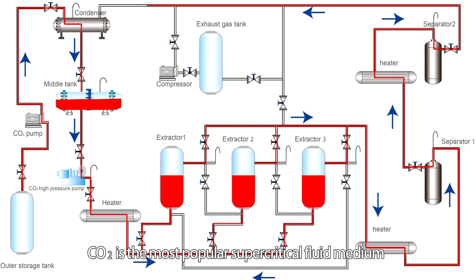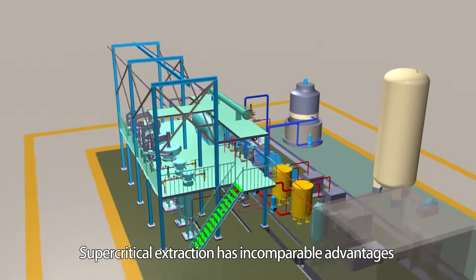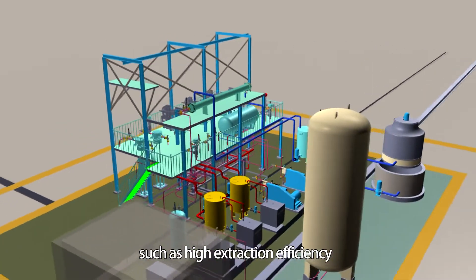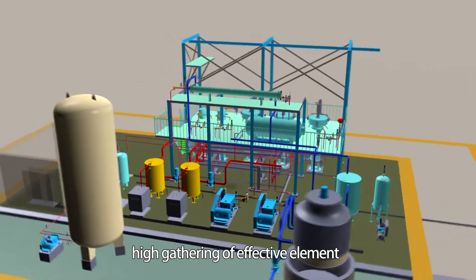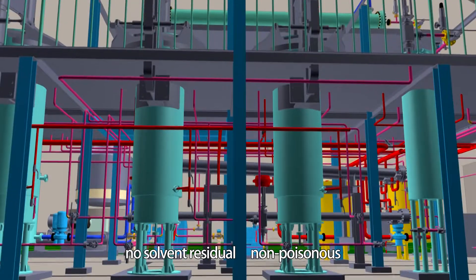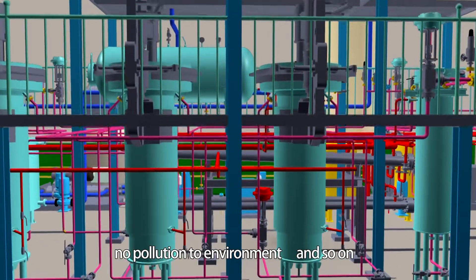CO2 is the most popular supercritical fluid medium. Supercritical extraction has incomparable advantages compared with traditional separation technology, such as high extraction efficiency, high gathering of effective elements, hard to destroy, reliable quality, no solvent residue, non-poisonous, and no pollution to environment.